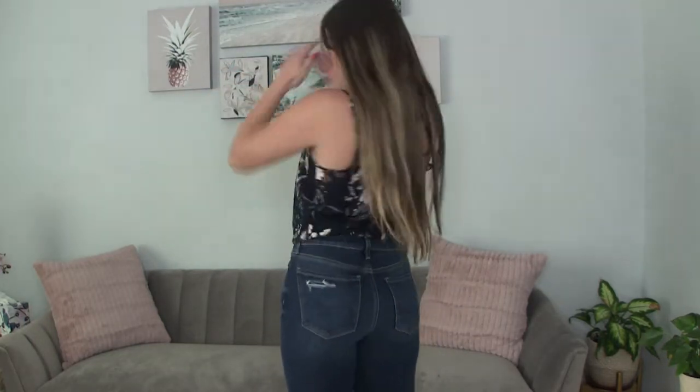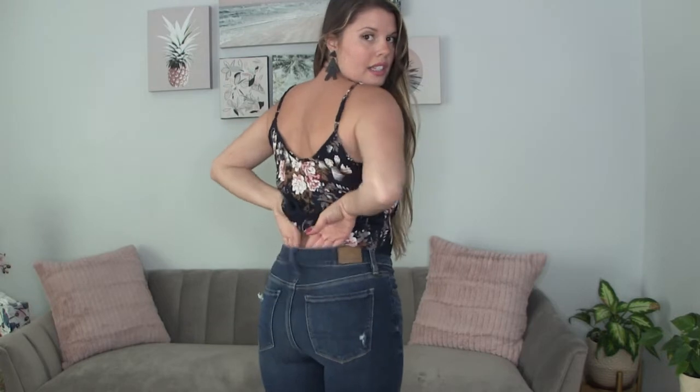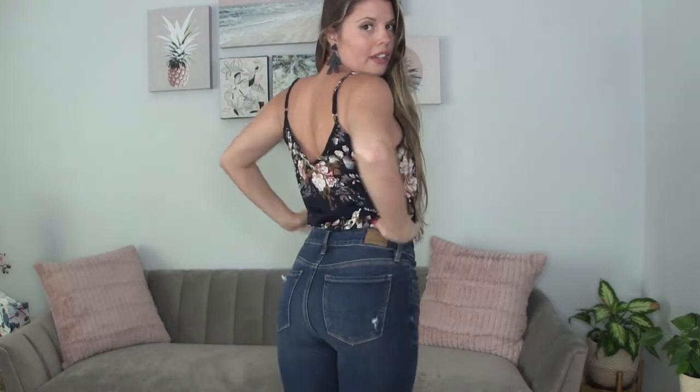I was very pleasantly surprised because like I said I haven't worn them in years. This one definitely has some room back here — this one is the regular, not the curvy, size 2, and these are the high-rise jeggings.